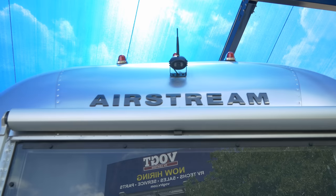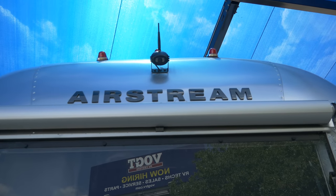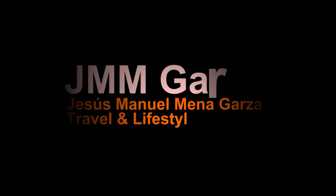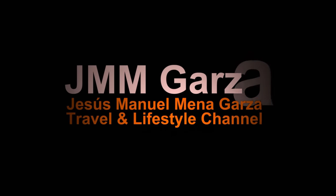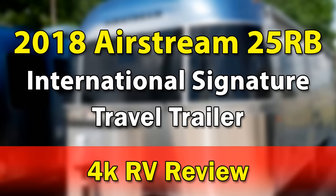Today we're looking at something very nice — an Airstream. Something I can't afford but maybe you can. Check it out. This is Jesus Manuel and I got a sound. I hope you're having a really nice day. In this video I explore the 2018 Airstream 25 RB International Signature Series travel trailer.